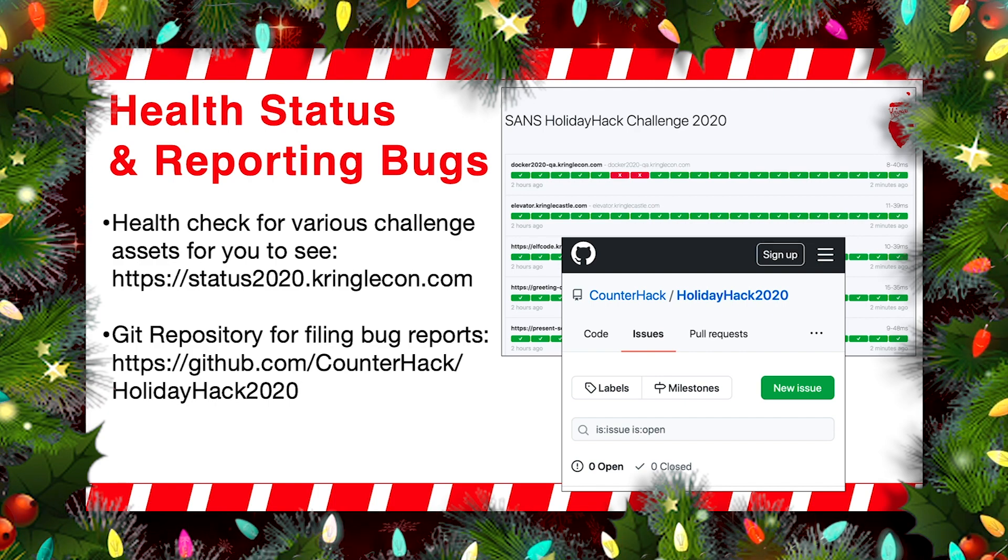So you might be working on a challenge and say, wait, something doesn't seem right here. I can't get to the server anymore. Is it down for me or is it down for everybody? You can now simply go to status2020 and look and say, oh, that one's down. We also have a Git repository so that you can file bug reports — we've actually done this the last couple of years, but we're doing it again this year. You just go to github.com/counterhack, go to Holiday Hack 2020, and if you notice a bug in the game or have some issue, you can simply report it there and the whole team will see it. We have a whole team of elves that are watching.